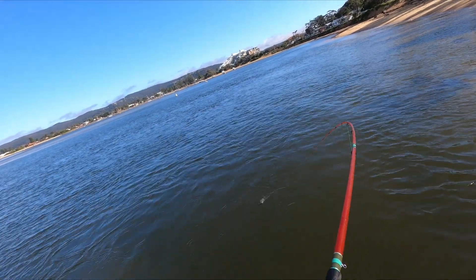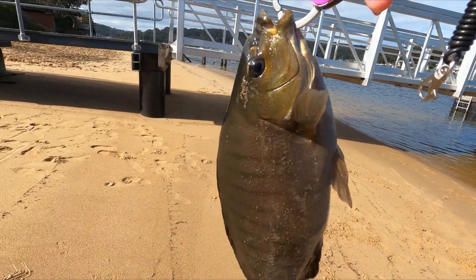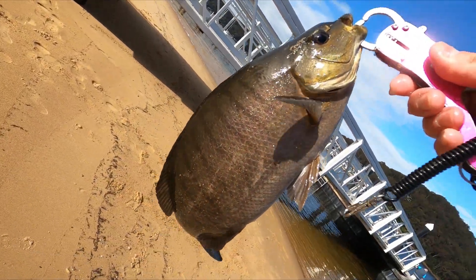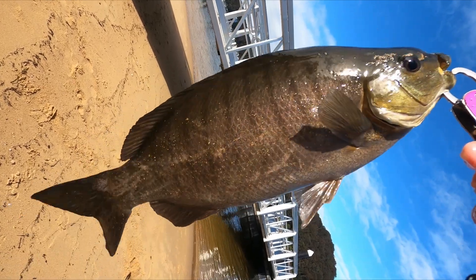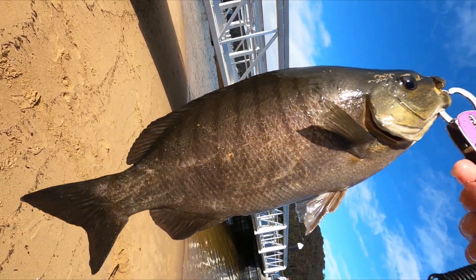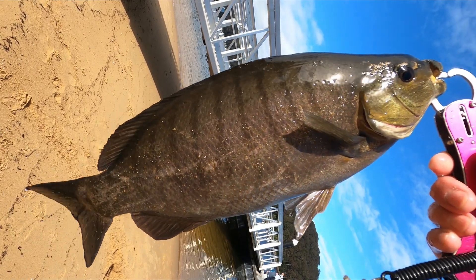Look friends, what a beauty — a big pack stonker! This must be about 42 or something, I'll measure up later. But look at the size of this beast, what a beauty!